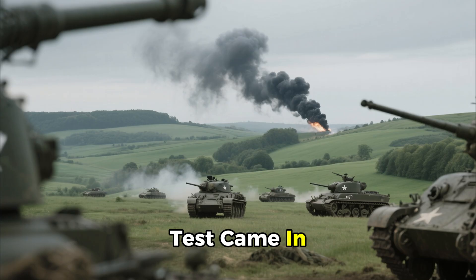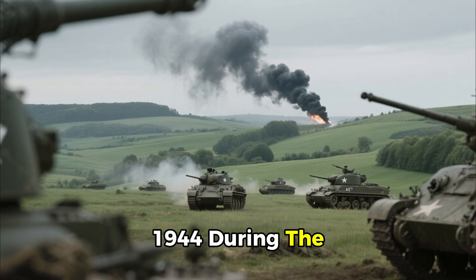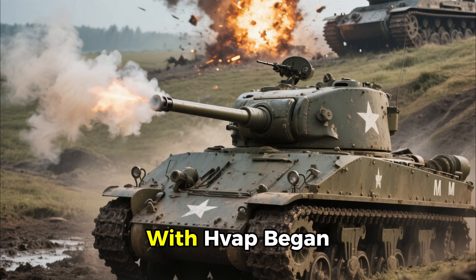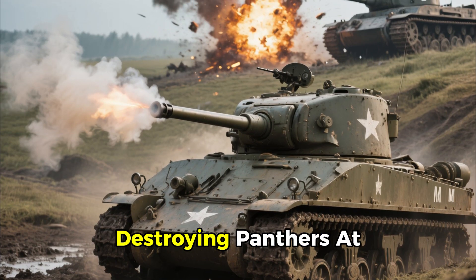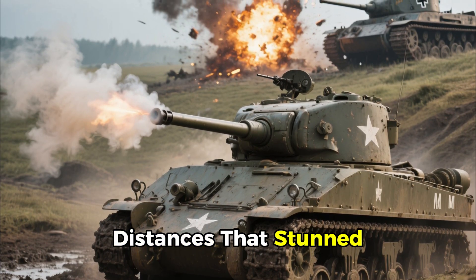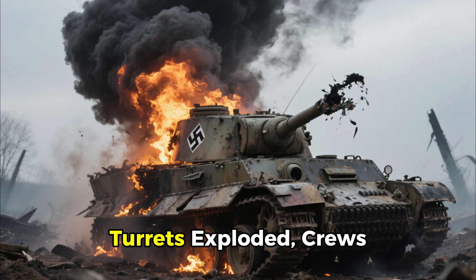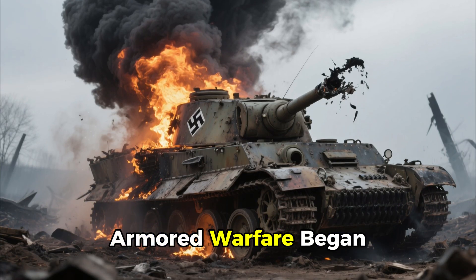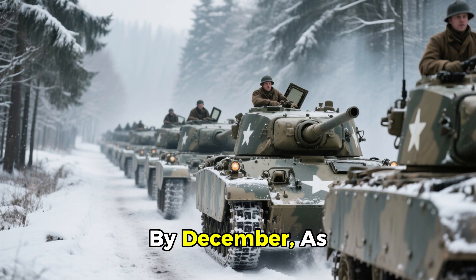The first real test came in September 1944, during the Battle of Arracourt in France. M4 Shermans armed with HVAP began destroying Panthers at distances that stunned German commanders. Turrets exploded, crews perished, and the balance of armored warfare began to shift.